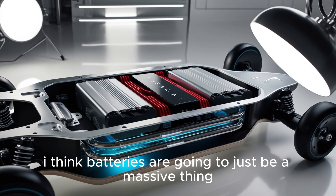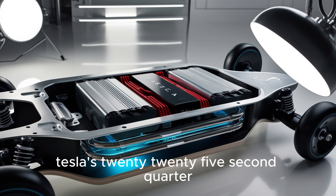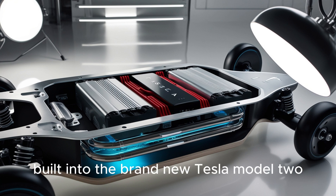"I think batteries are going to just be a massive thing." Elon Musk dropped that line during Tesla's 2025 second quarter earnings call. And today, the explosion behind it has finally landed. The 2026 Tesla Super Aluminum Ion battery is now here, built into the brand new Tesla Model 2.